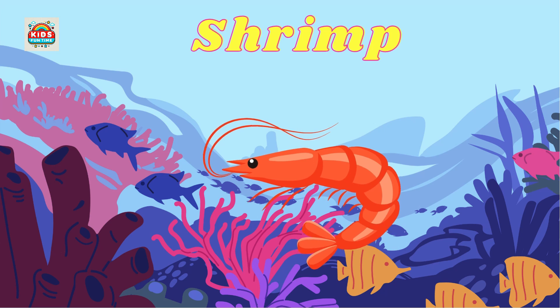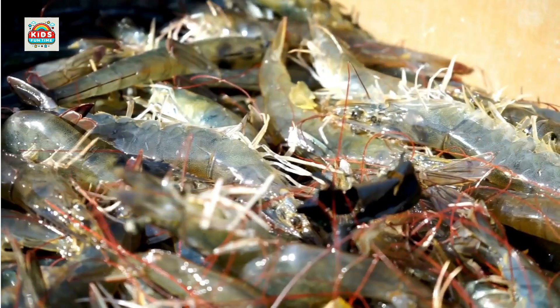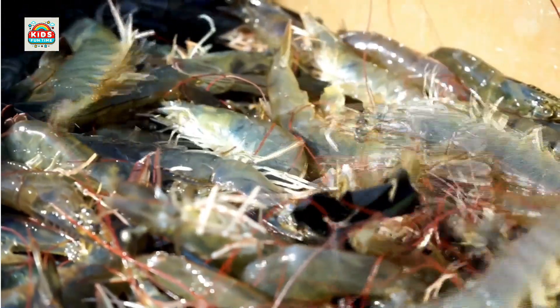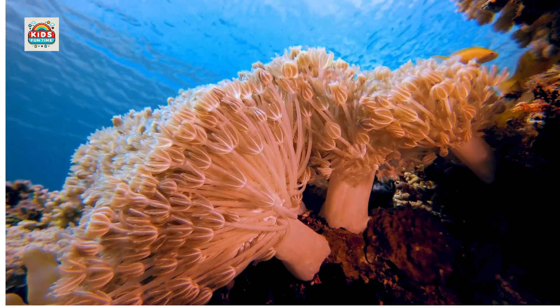Shrimp. Long, small body, commonly farmed for food. Coral. Lives in colonies, creating large coral reefs in the ocean.